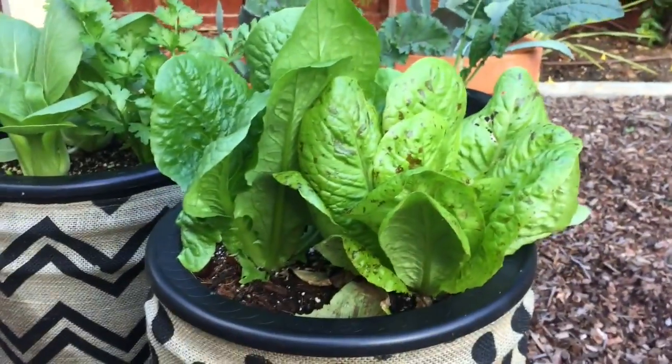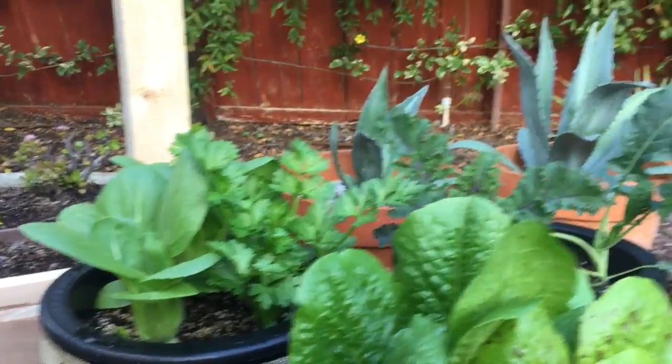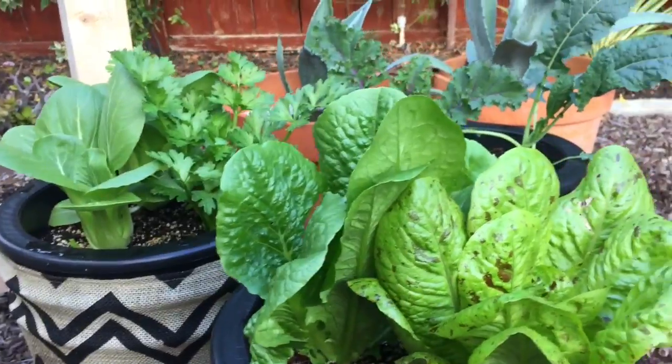You can kind of see how big they've gotten already. All the lettuce is loving it, bok choy is getting huge, the celery is getting big, and the kales are perking up with all the rain that's happened in the last week.